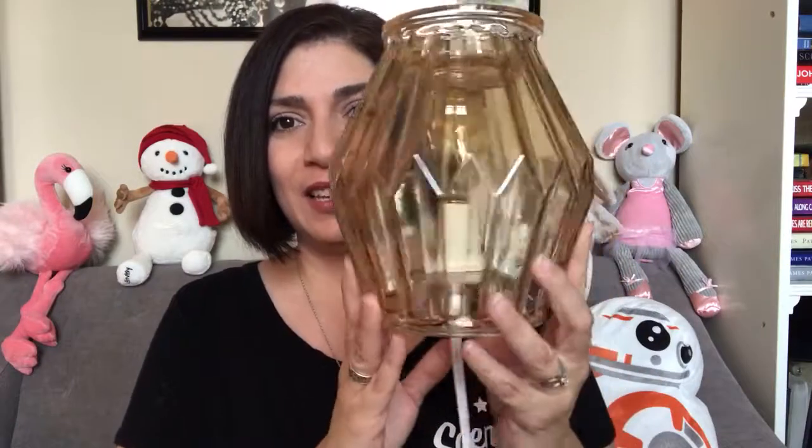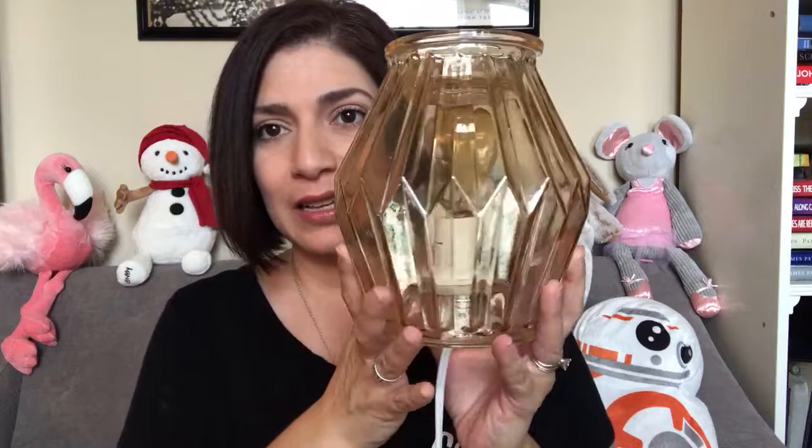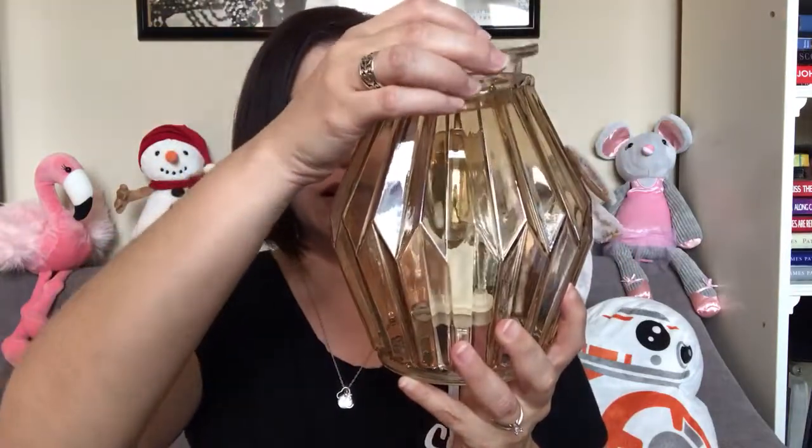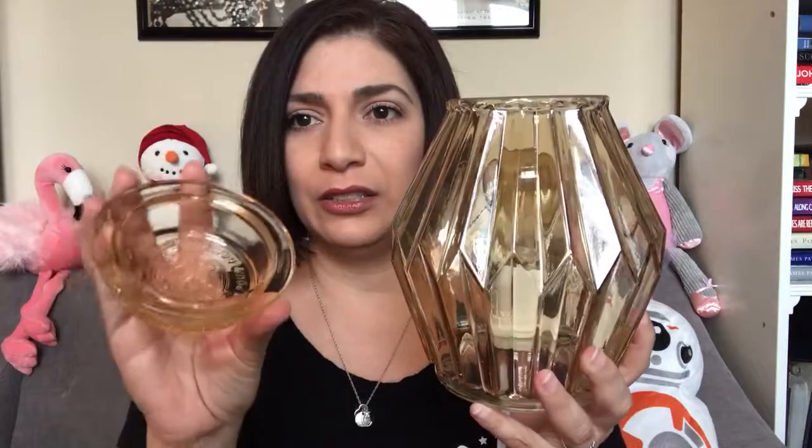Hey everybody, it's Alisha McCarrier, Independent Scentsy Consultant in Cypress, Texas. I have a really gorgeous warmer to show you guys today. This is from our new fall/winter 2017 collection — this is Champagne. It is a complete glass warmer; you can see through the whole thing. It has a champagne color dish.